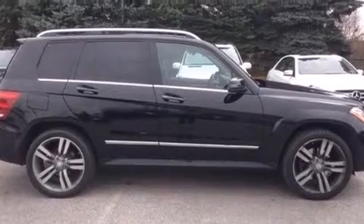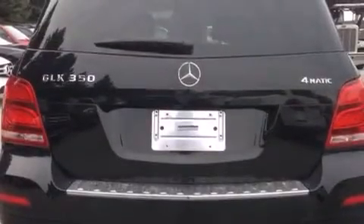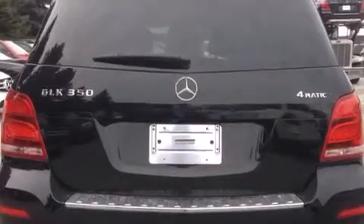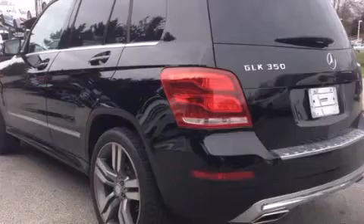Its top features and packages include the premium one package, the multimedia package, a rearview camera, heated seats, XM satellite radio, Xenon headlights, and traction control and stability control systems.